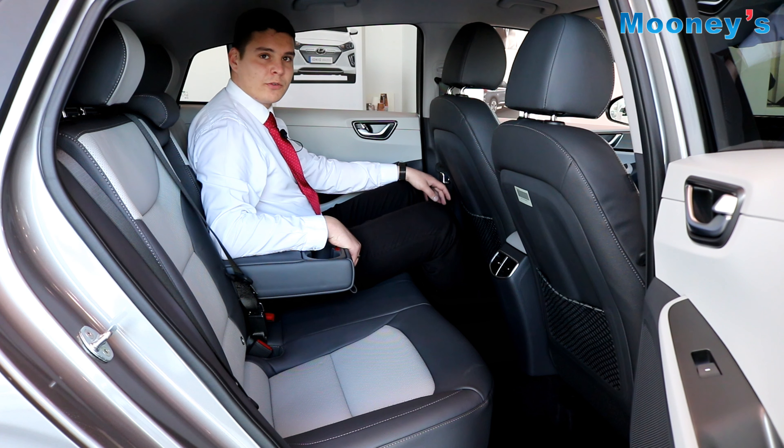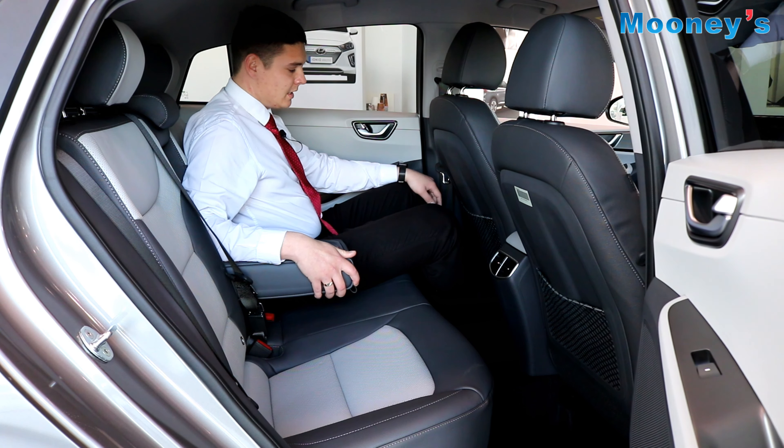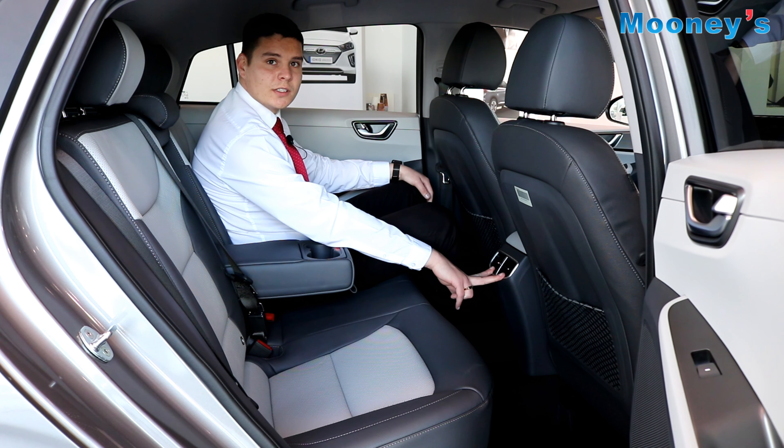The IONIQ comes standard with a reversing camera and rear parking sensors. There are also dynamic guidelines to assist with parking.